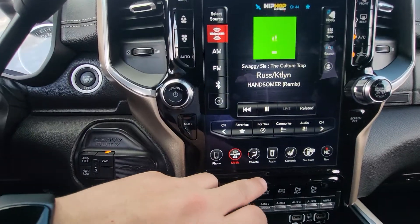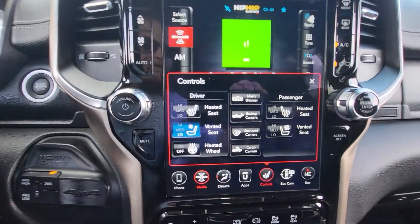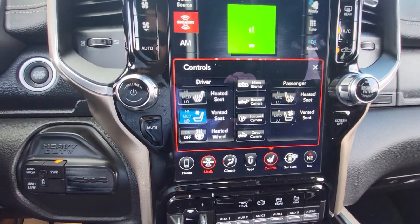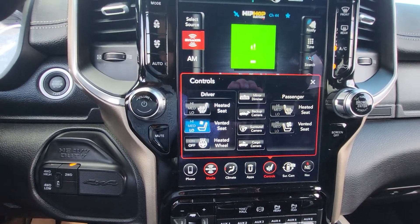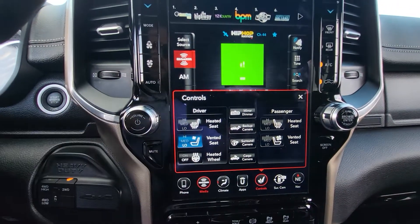If we go into controls here, you're gonna see you have heated seats, cooled seats, heated steering wheel, full 360 surround camera, as well as a cargo view — very useful if you're hooking up a fifth wheel.